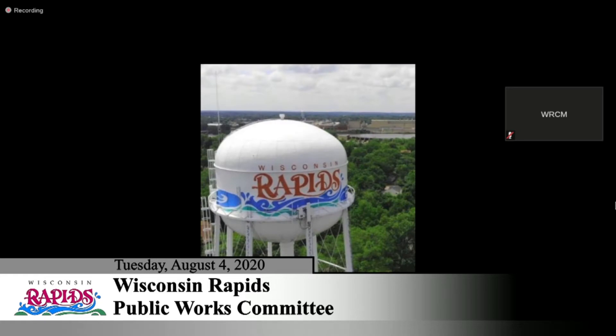On to item number five, which is review the one mile creek study phase one and consider moving into phase two. I'll give you a little bit of background on what the one mile creek project is, and then we'll get into the study and the recent meeting we had with the neighbors.